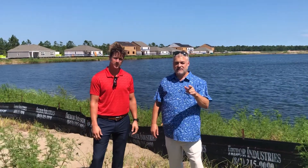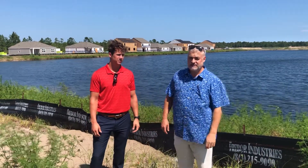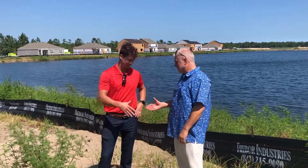Hey guys, this is Rick Knight with High Garden Real Estate. I'm here with Jason McEacher from D.R. Horton. Good to see you.